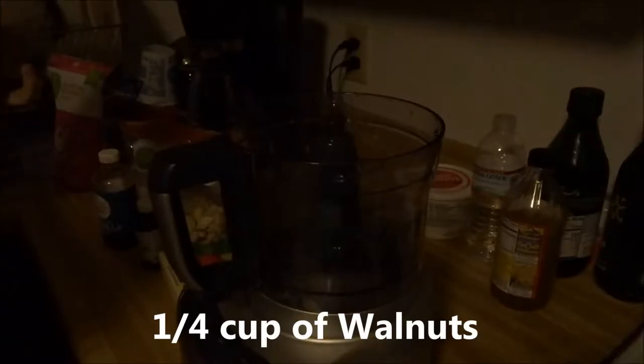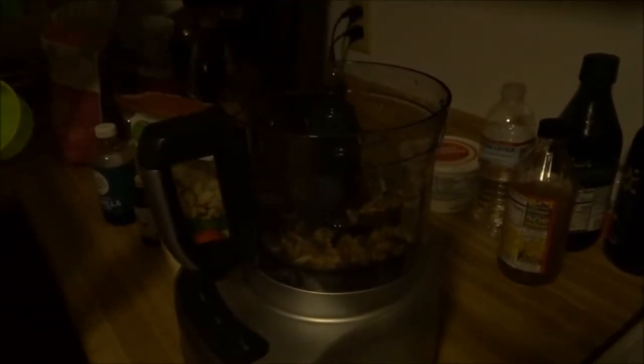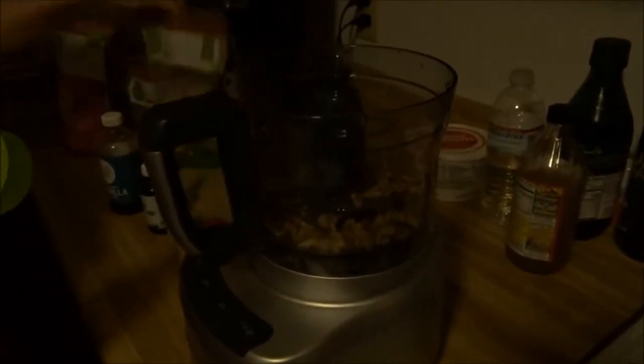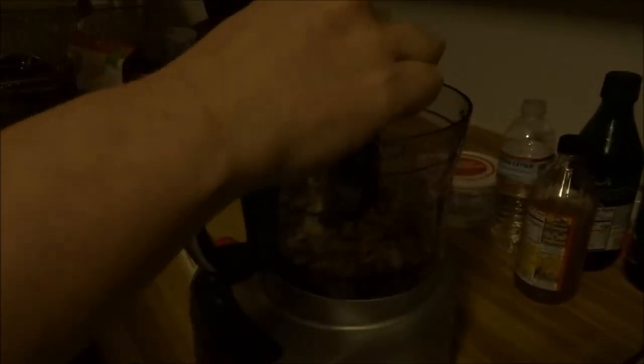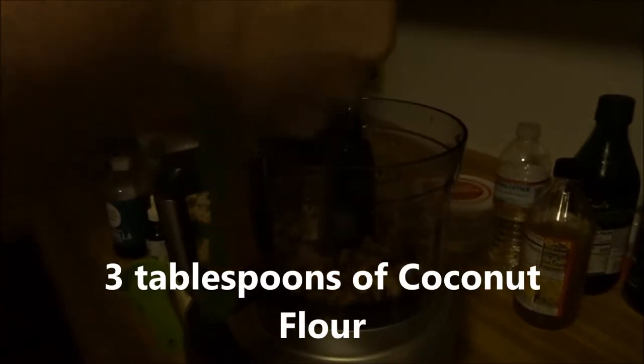She's gonna make some cookies out of this and we're gonna add up the carbs - keto friendly style. A fourth of a cup of walnuts is two carbs - remember, this will be distributed among a bunch of cookies. A fourth of a cup of almonds, and coconut flour - one tablespoon, two tablespoons, going with three tablespoons.